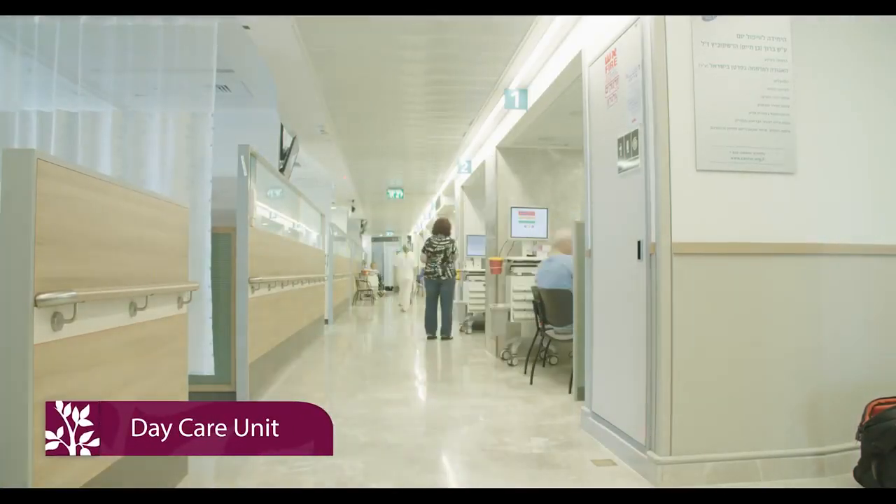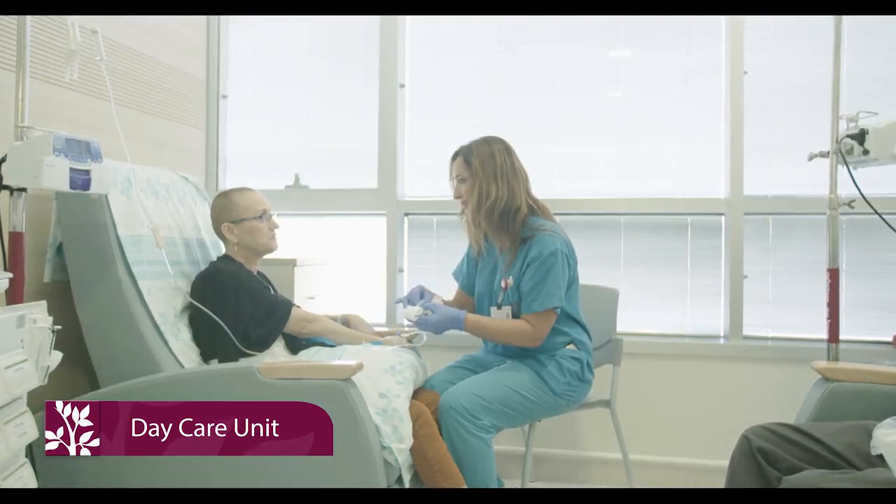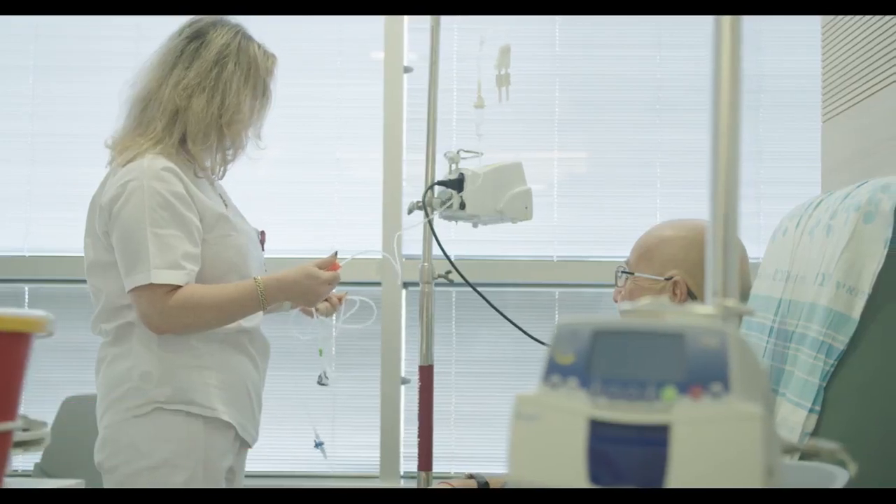In the oncology daycare unit, 20 treatment stations were added for a total of 54 high-comfort treatment pods where patients receive individualized cancer treatments.